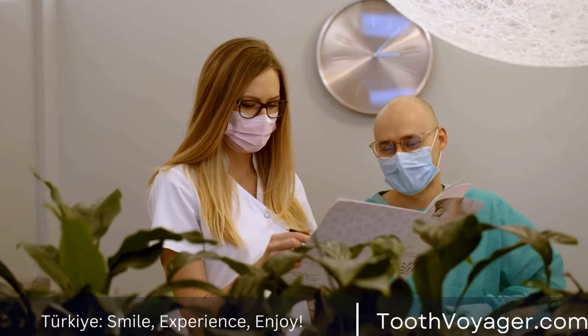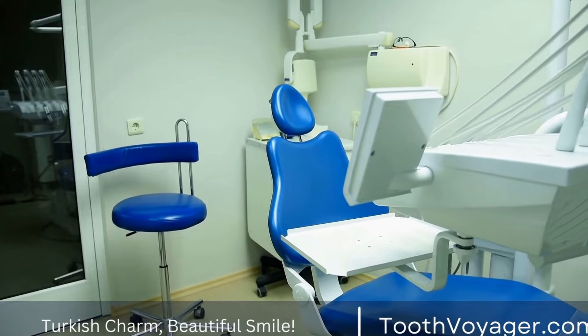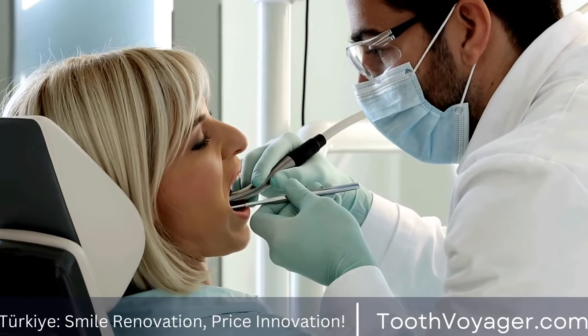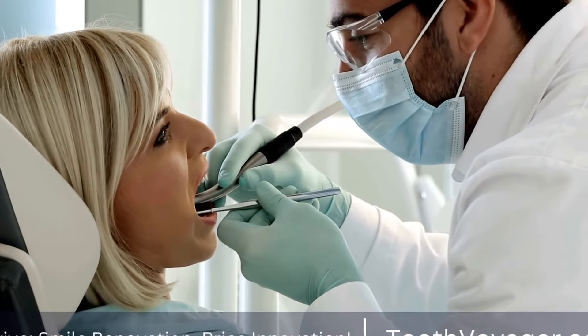The procedure for getting a dental filling typically involves the following steps. First, your dentist will numb the area around the tooth with local anesthesia to ensure that you are comfortable during the procedure.